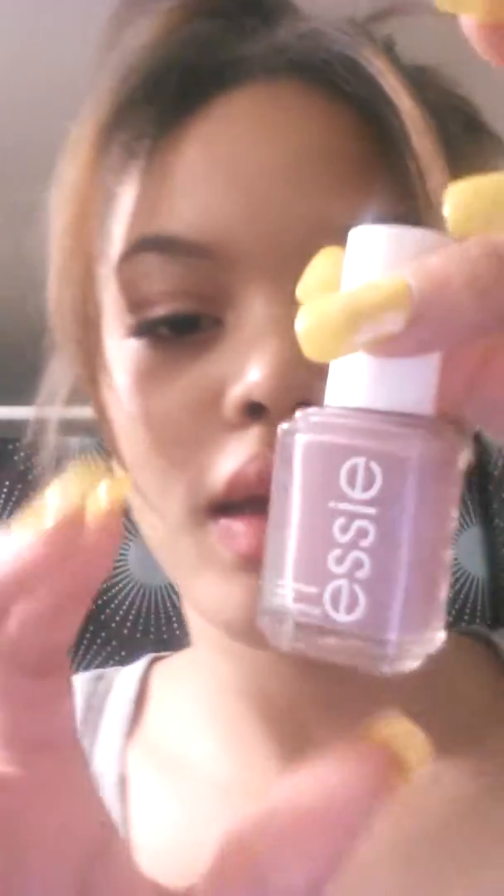I also bought some Essie — it's called Vernis and it's like a really light, pretty purplish color.